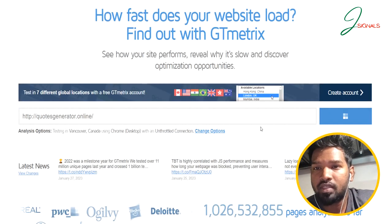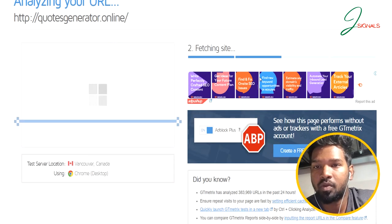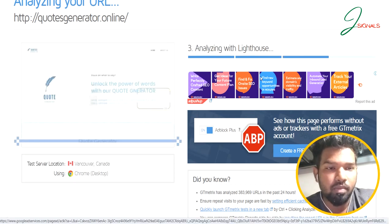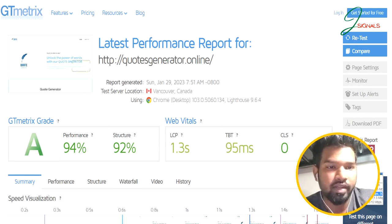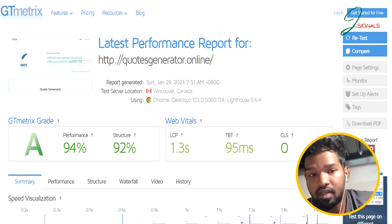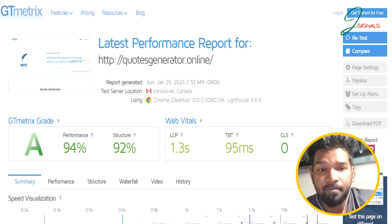Let me show you an example. This is one of my sites hosted on Hostinger. I checked it in GTmetrics, one of the best tools for checking website speed, and I got a grade of A — a performance score of 94%, which is very good for a site. If you choose Hostinger, you can forget about worrying about website speed.